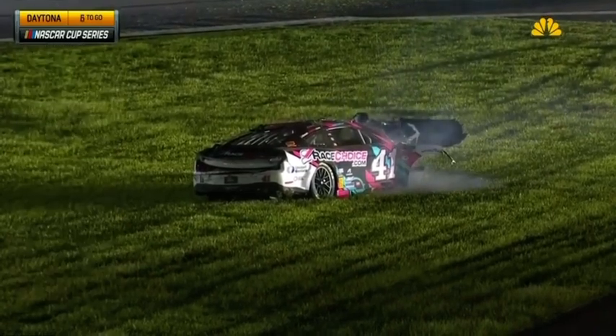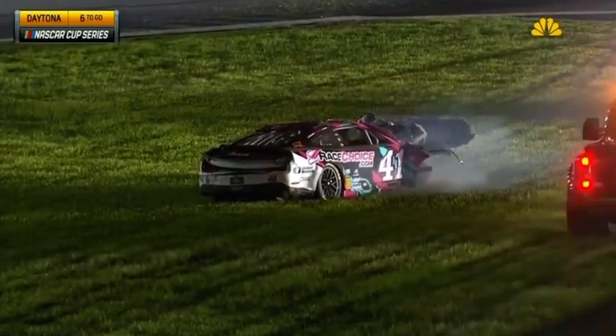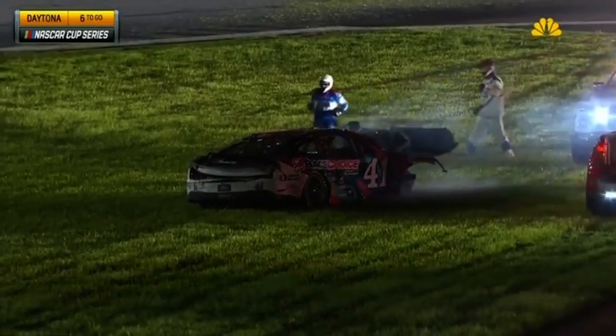Caution has come out. He's on his wheels. There was fire off the left side of the car. A huge barrel roll for Preece and the AMR safety crew is there to him.